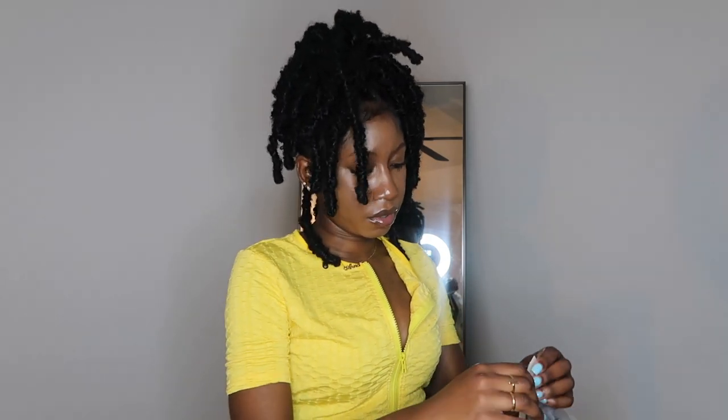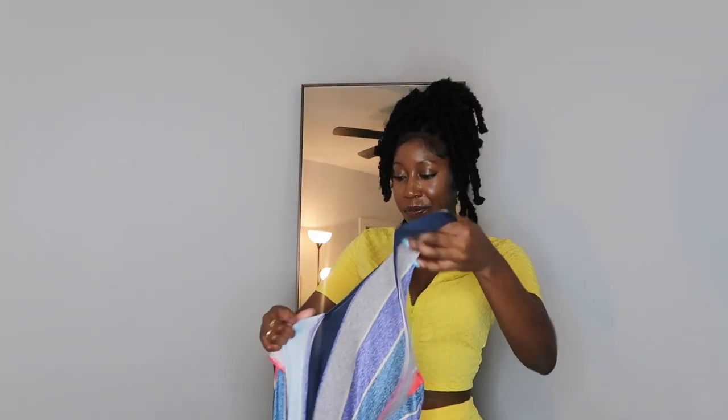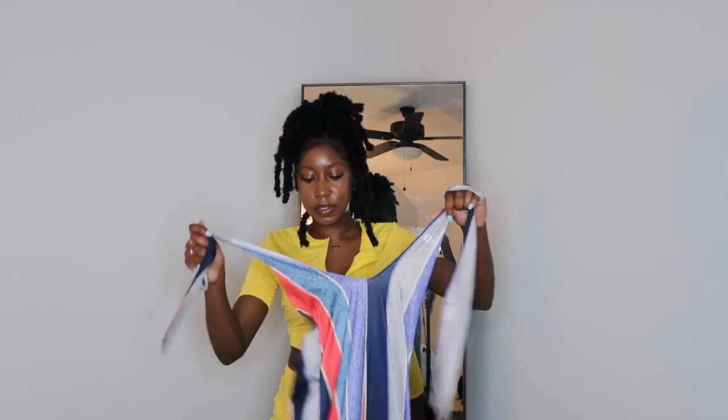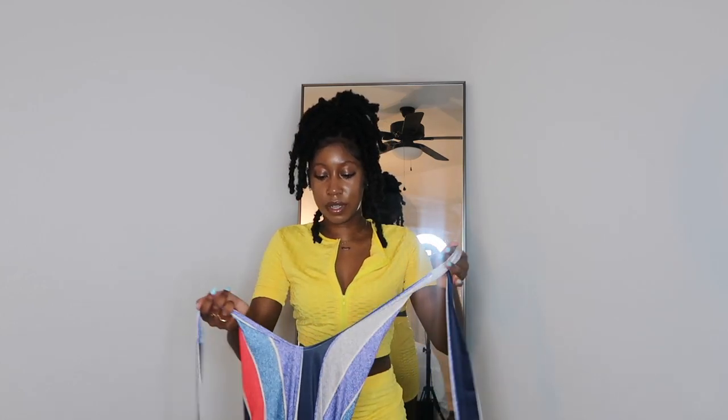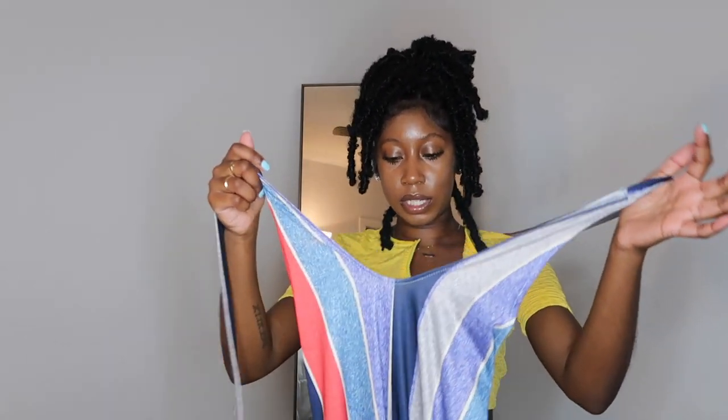The next piece is a full jumpsuit — long sleeve, long pants. I'm about five-five so I know it's going to hit the floor, which I love because I hate high-water stuff. It has a halter neck detailing. Stripes are supposed to make you look wider, so this could work for me. Let me try this on.